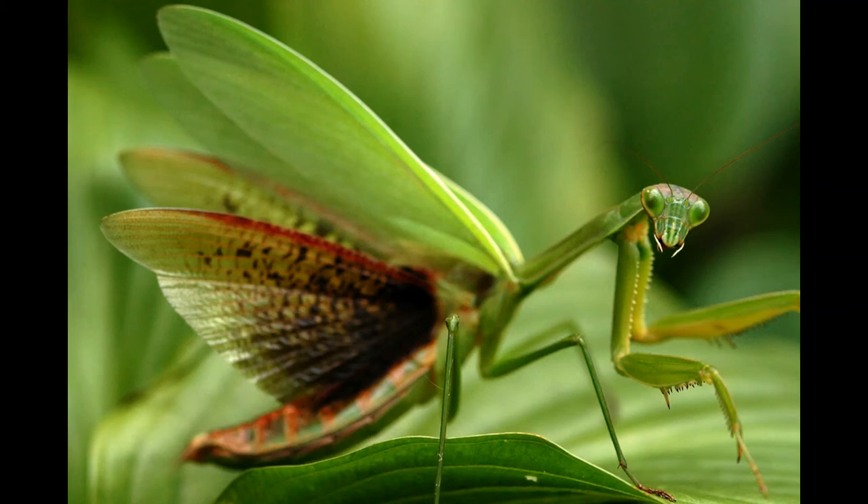Eleven days after mating, the mother will deposit 100 to 200 eggs along branches or grass bundles sometime in September or October, but the eggs overwinter, and the larvae do not hatch till the following spring and become adults after undergoing seven to eight molts. Under ideal conditions, a European mantis may live as long as two years.